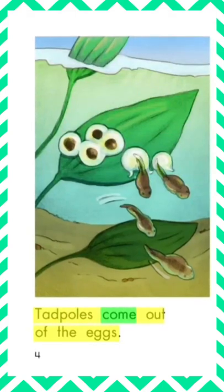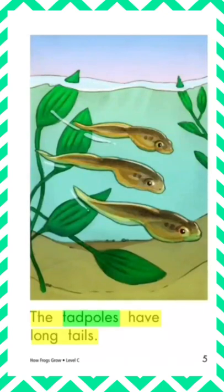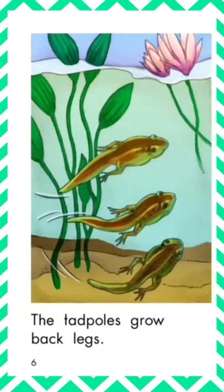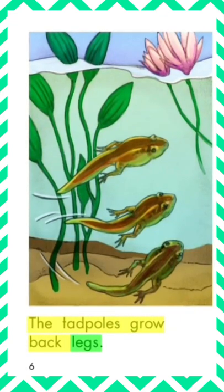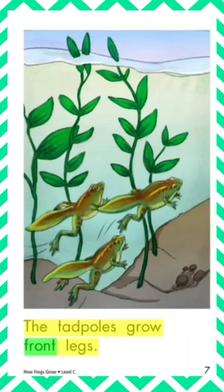Tadpoles come out of the eggs. The tadpoles have long tails. The tadpoles grow back legs. The tadpoles grow front legs.